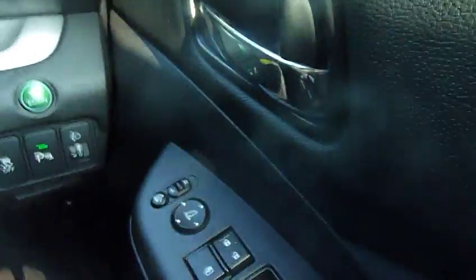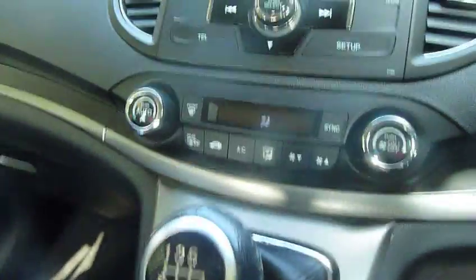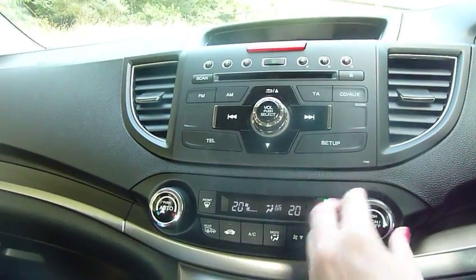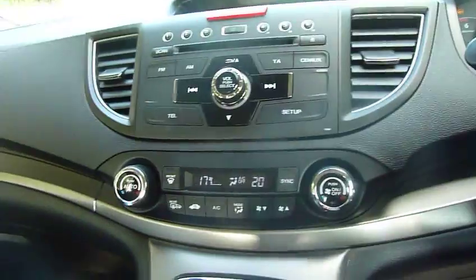Moving to the inside of the car, we have front and rear electric windows, central locking, and also electric folding door mirrors. As you can see it's a six speed manual and does have dual air conditioning, which means you can set the temperature on the passenger side different to the driver side — so no more arguments.